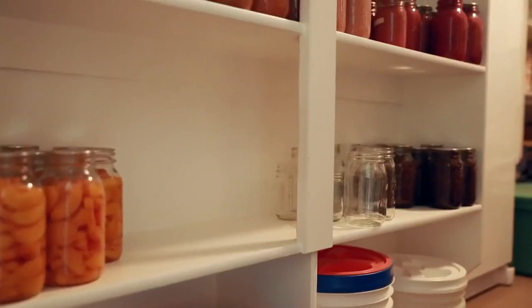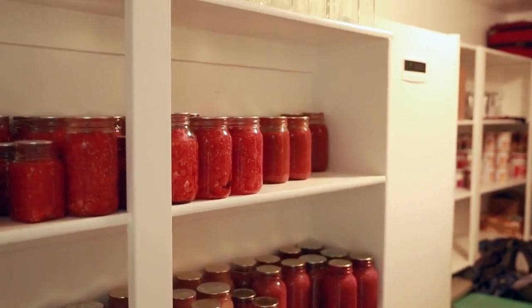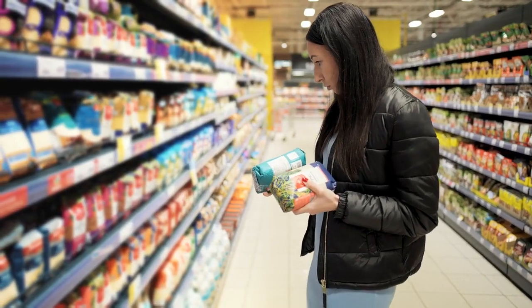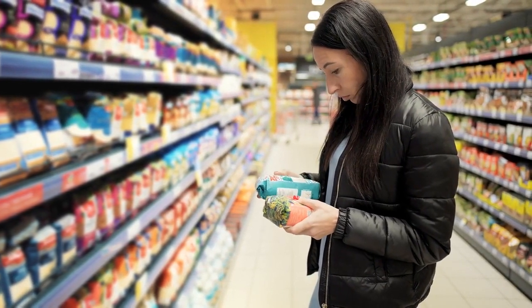Next is canned foods. There's a big debate over whether there's enough BPA in canned foods to cause cancer, and whether or not it's transferred to the food the cans contain. Each side of the debate can produce studies that prove their case, so it's hard to know which way to lean. One way to sidestep the debate is to simply eat fresh or frozen food, or buy food in cans that specifically state they are BPA-free.